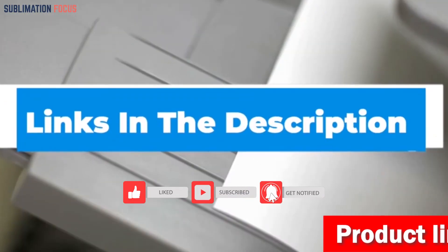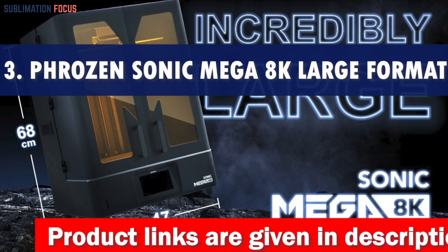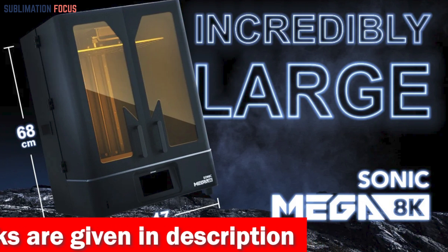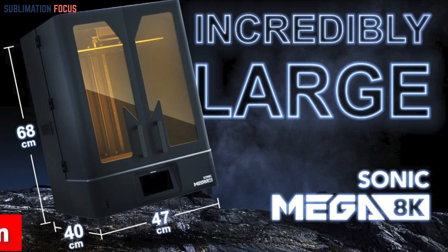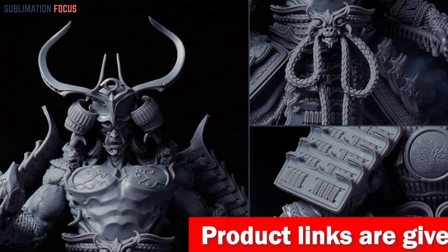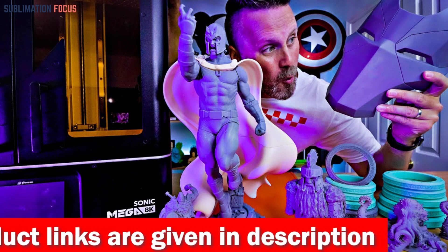If you are interested in the 3D printer, check out the link in the description box to buy it. Number three is the Phrozen Sonic Mega 8K large format 3D printer. Are you looking for a 3D printer that can produce large-scale objects with incredible precision and detail? Consider the Phrozen Sonic Mega 8K — an outstanding MSLA large format resin 3D printer that can cater to all your printing needs. Its most remarkable feature is its 8K resolution, which produces 3D models with an impressive level of detail at 43 microns — nearly twice as high as other large-scale 3D printers.